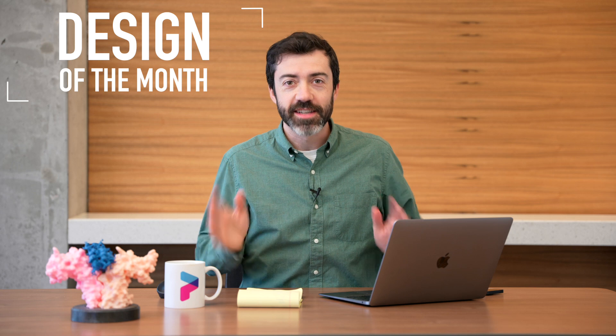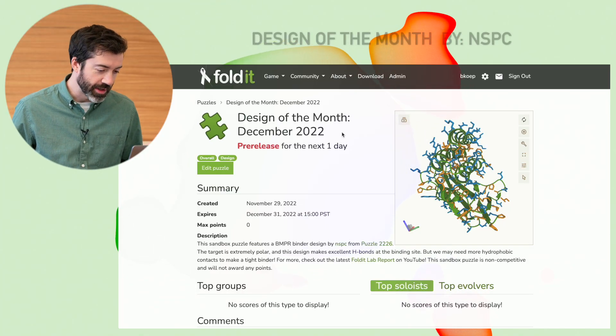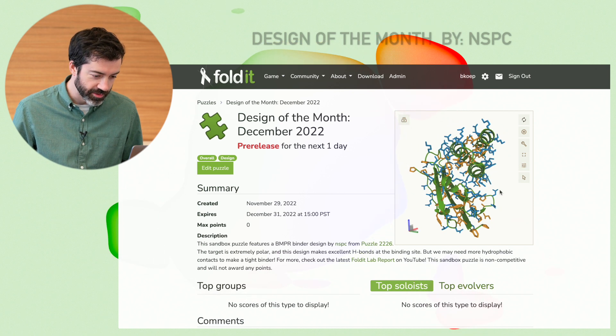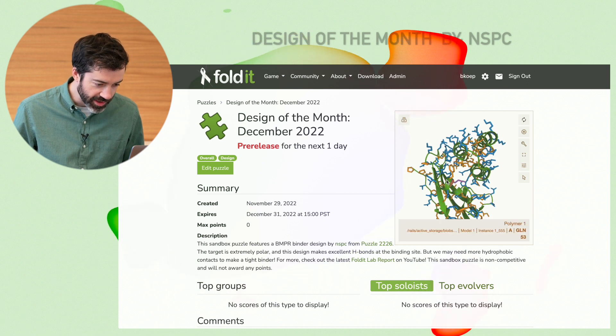That brings us to this month's design of the month. This month we have a BMPR binder design from NSPC in puzzle 2226. As a reminder, we want to design a protein that can bind to BMPR to promote bone growth. We can see a quick view of the design here on the puzzle page — our binder is a nice three-helix bundle and it packs nicely against the target BMPR protein.